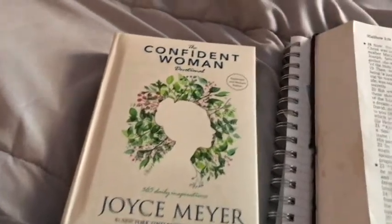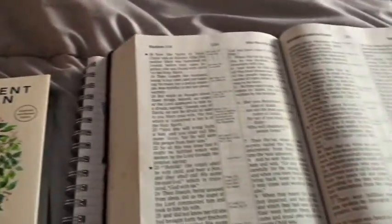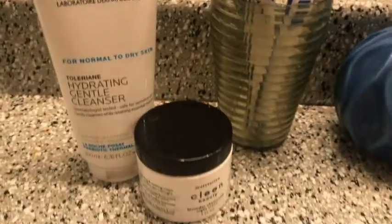Hey everybody and welcome back to my channel. Today I am sharing my summer night routine. Let's go ahead and hop into it.